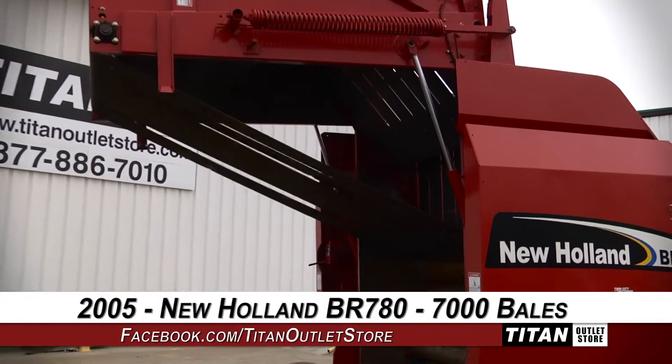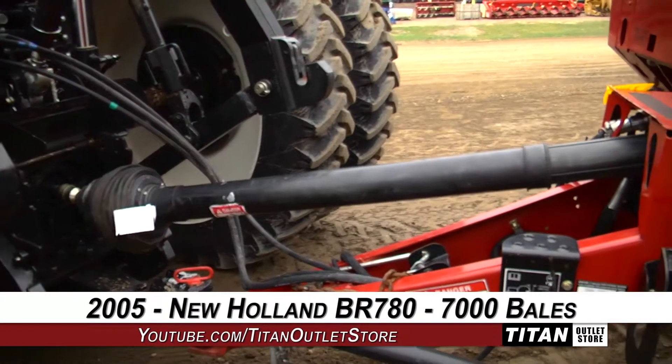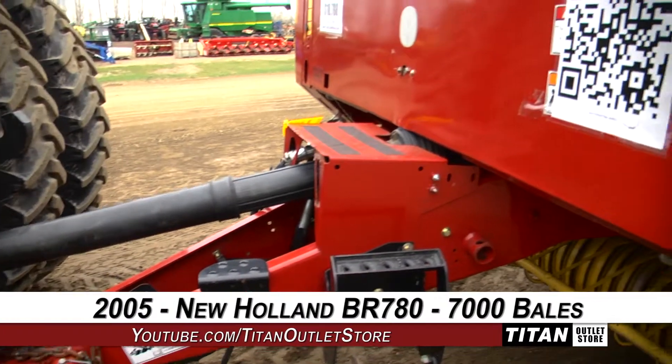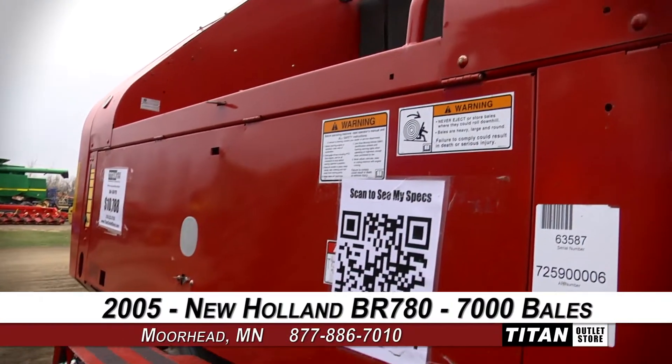Thank you for viewing this New Holland BR780. Interested in this round baler? Give our sales staff a call at 877-886-7010. Interested in viewing more equipment? Go online to TitanOutletStore.com.